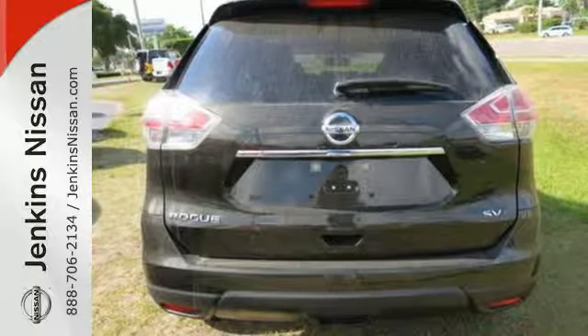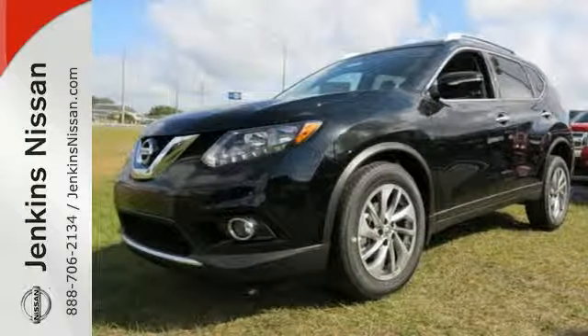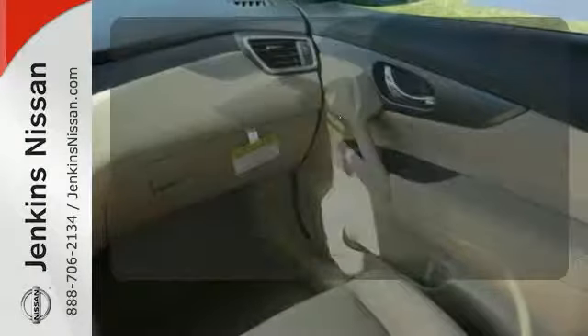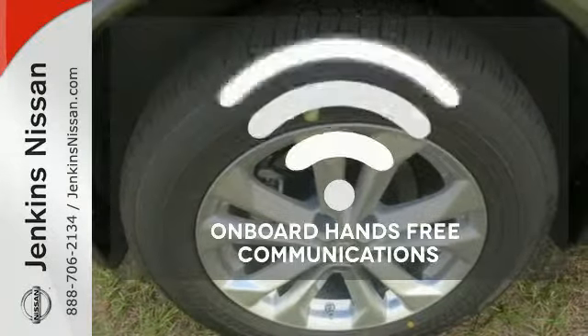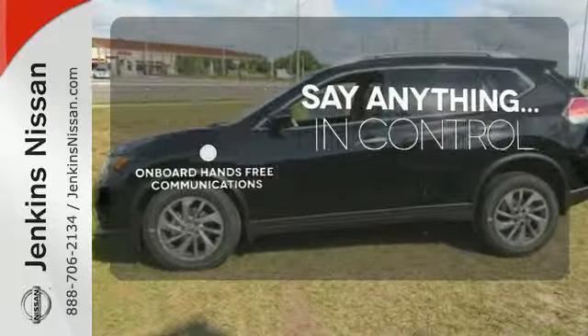Get behind the wheel and enjoy great features like Bluetooth, a hands-free text messaging assistant, advanced drive assist display, and active engine braking. The climate control lets you set the temperature exactly where you want it. The power of your voice has never been more clear with onboard hands-free communications.